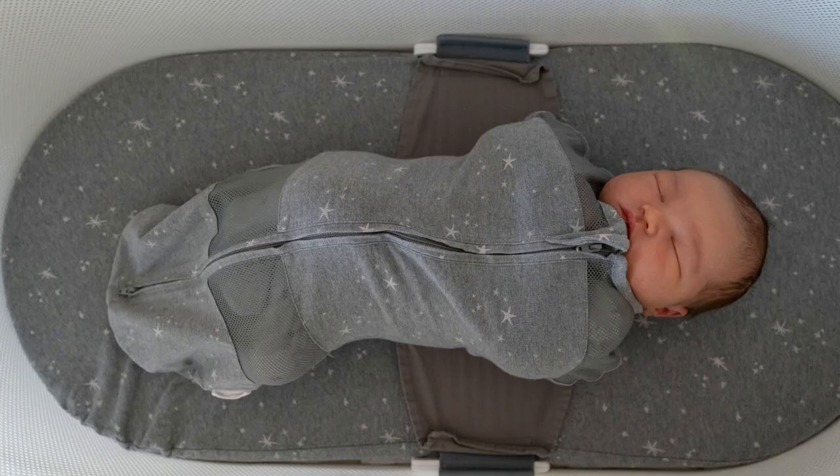So which bassinet should you buy? Let's talk about the Snoo. The biggest pro is that the Snoo helps many — not all, but many — babies and parents get more sleep. With sound and motion, the Snoo is generally really effective at what it sets out to do, which is keep babies asleep on their backs for longer.